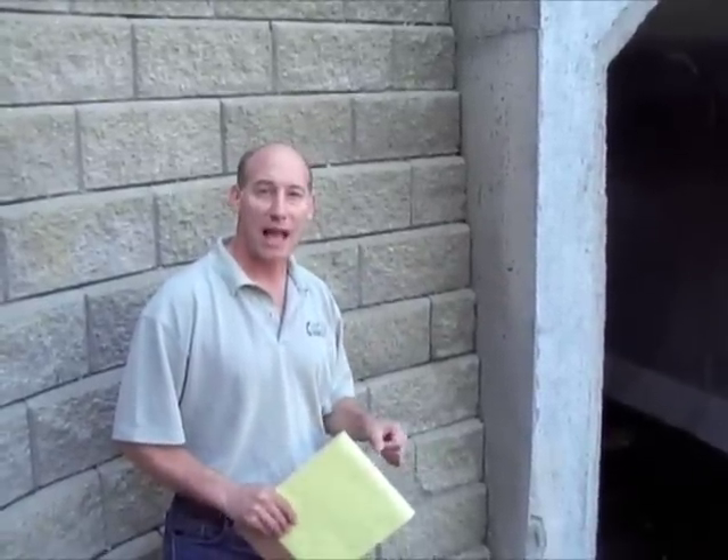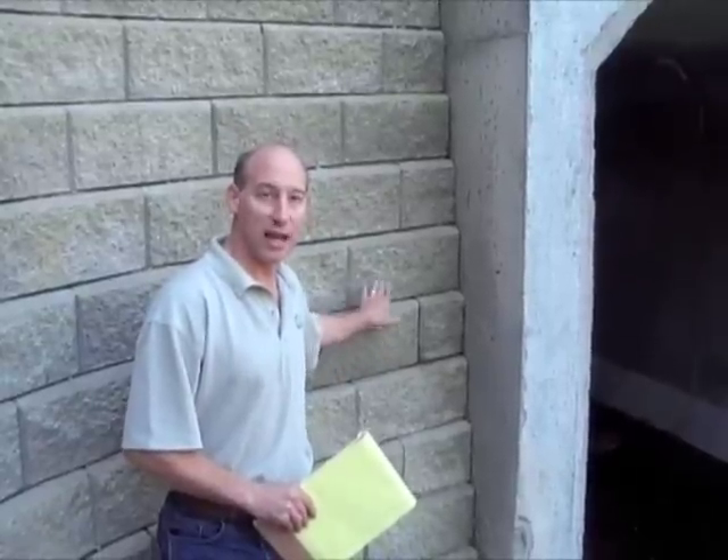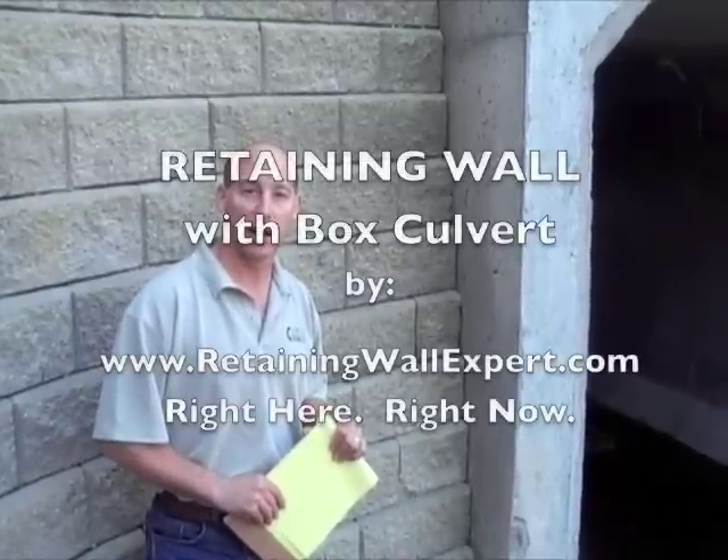Today we took a look at a retaining wall that had a relatively large box culvert coming through the retaining wall. Some important things we talked about are making sure that the box culvert is designed to handle the load of the retaining wall, making sure that as the designer you consider rapid drawdown, and that you take preventive measures to make sure that you don't lose material where the retaining wall meets the box culvert. I'm Joe Kowalski with RetainingWallExpert.com, right here, right now.